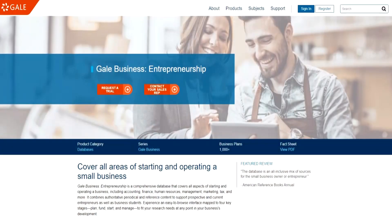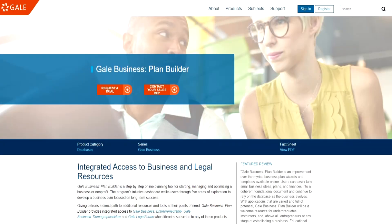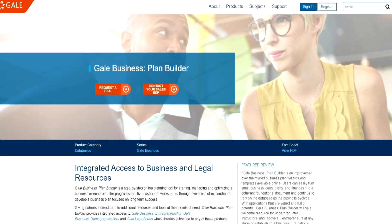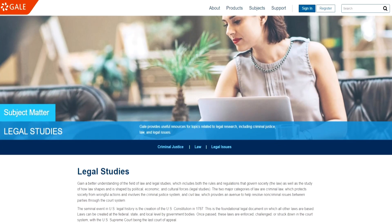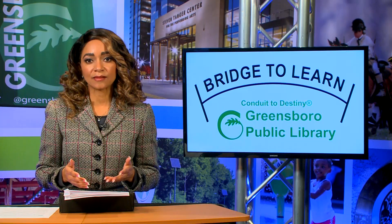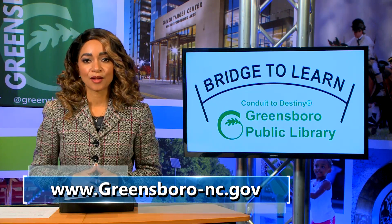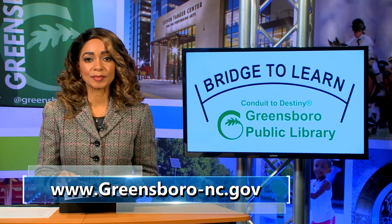Gale Business Entrepreneurship covers all aspects of starting and opening a business. Gale Business Plan Builder offers tools needed to move through the entire business development life cycle. And Gale Legal Forms helps to create accurate, reliable legal documents with North Carolina-specific forms used by law firms. Many of the forms are available in Word and Adobe formats — simply fill in the blanks. For more information about the Bridge to Learn program, visit the city's website.